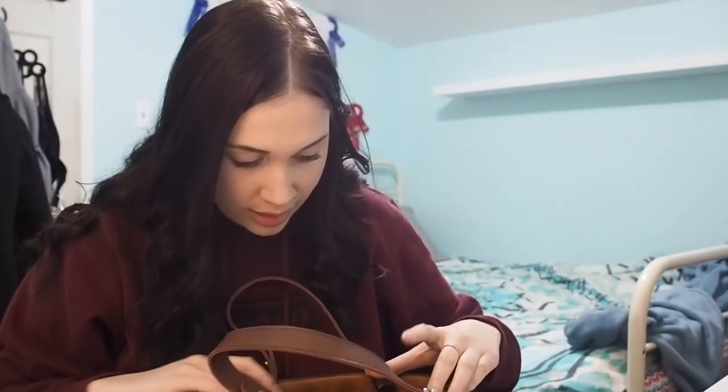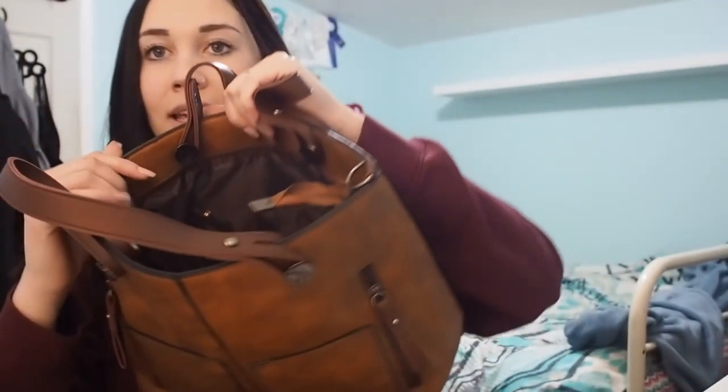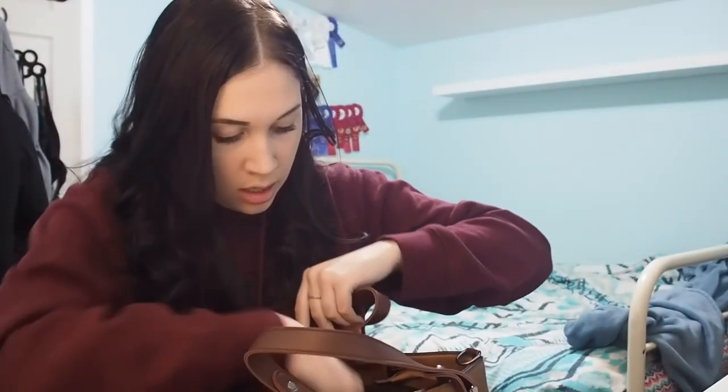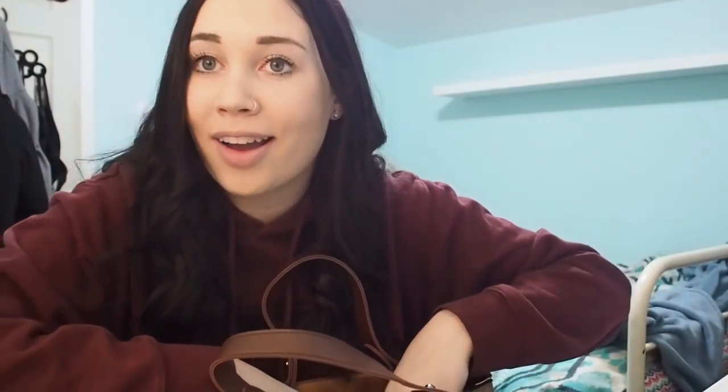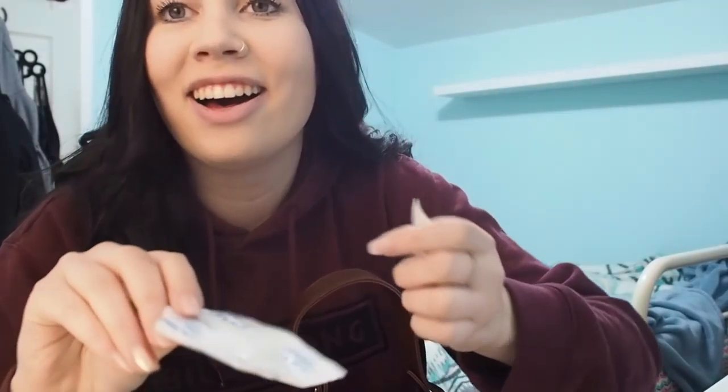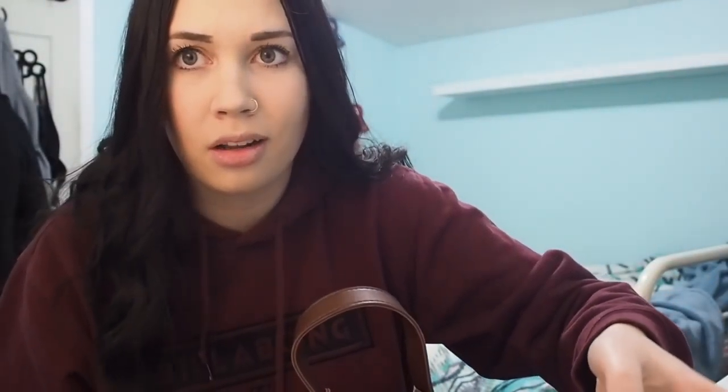And some medication — I have amitriptyline, which is for headaches because of concussions. And then I have my propranolol, which is my anxiety medication. Now that this is empty, it does close — it has a zipper to close, but I can't close it because I have so much stuff in it. And then it has two pockets on the side and one zipped pocket.